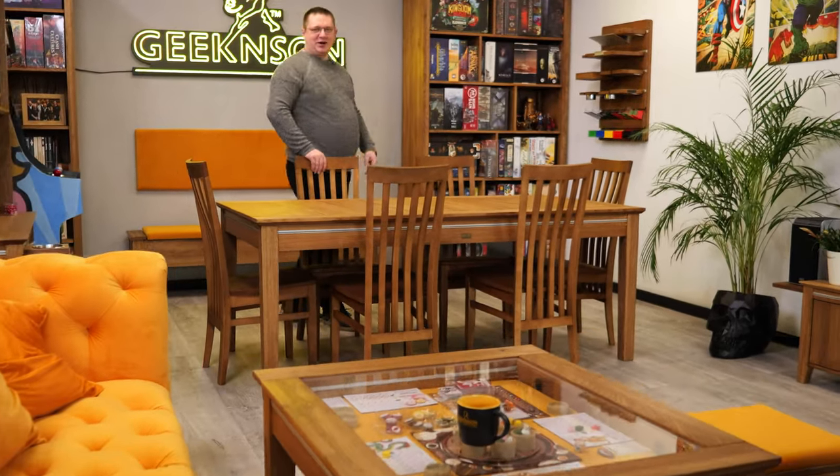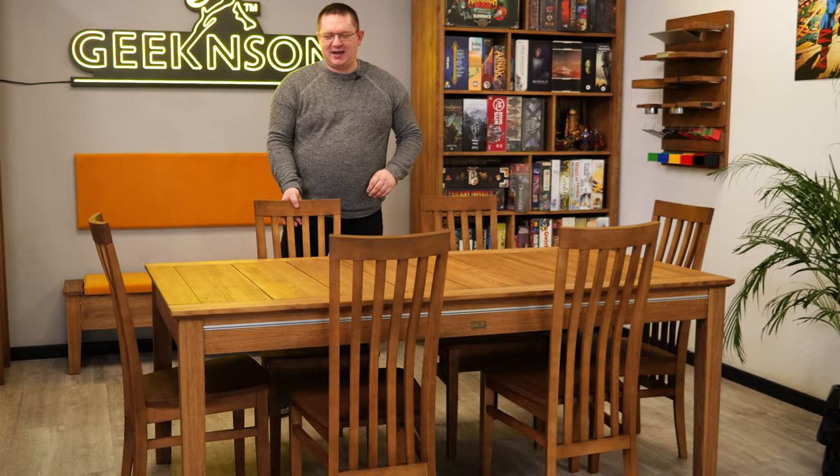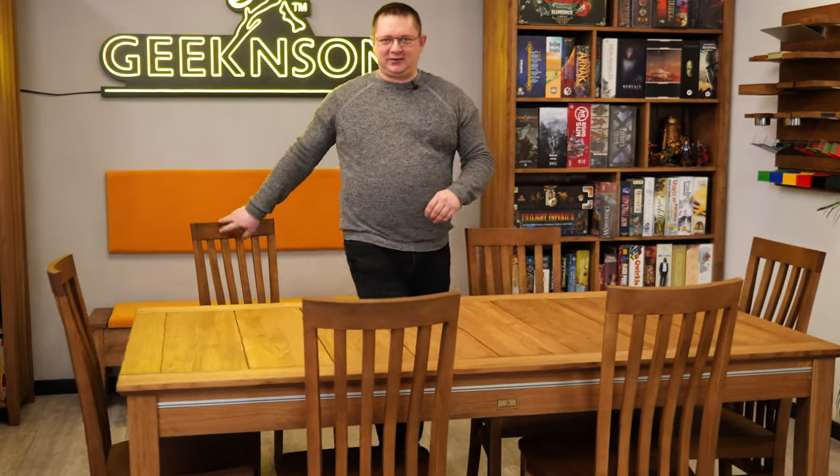Welcome back guys. My name is Marcin and I'm the head of the designing team here at Geekhenson Tables. After four long years, we are bringing our beloved table, Megan, to the Kickstarter. I couldn't be more proud and excited to bring four years of innovation and improvement to our Megan Gaming Table family.